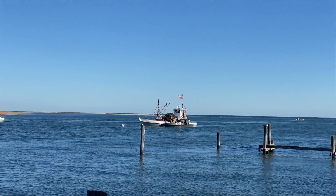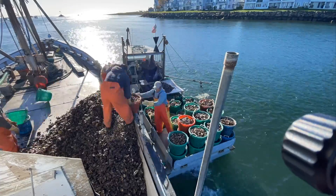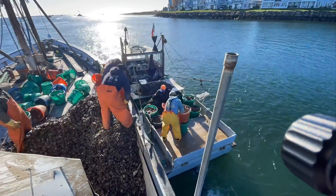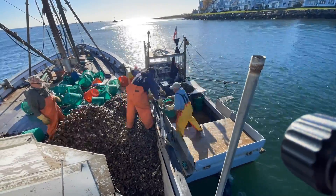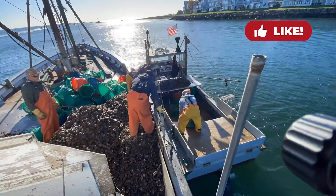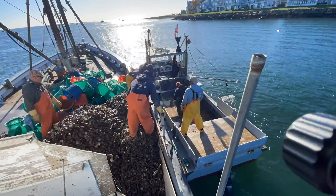Now we're heading over to the SW Shepherd. That's the buy boat the company places on the river to receive all the oysters the seed scouts harvest. Several boats have already beat us over. All of the company's boats, plus the boats they buy from on the river, will unload to the buy boat. The company will be moving two loads of oysters today.